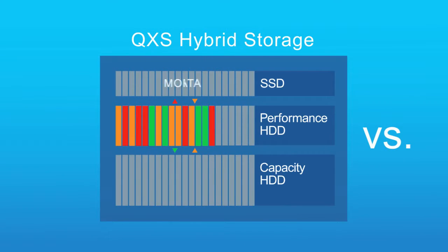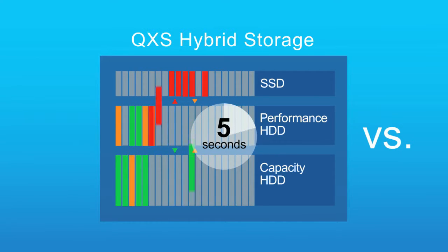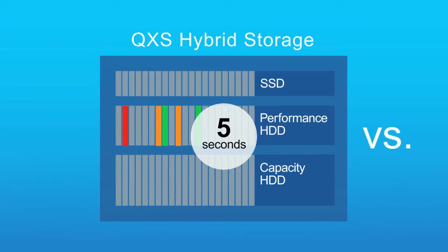It makes sure the hottest data is on the fastest storage and the less used data is on less costly hard drives, making adjustments every five seconds.